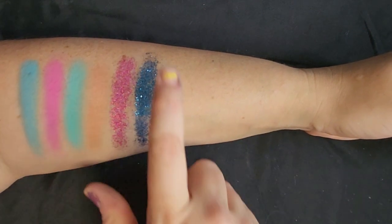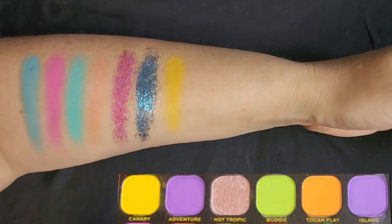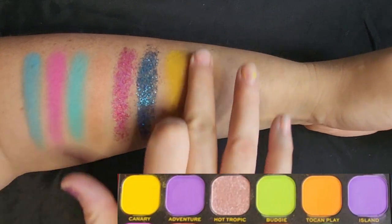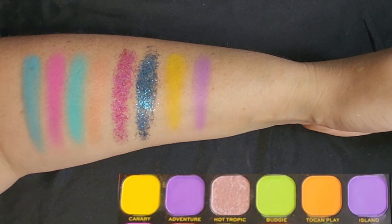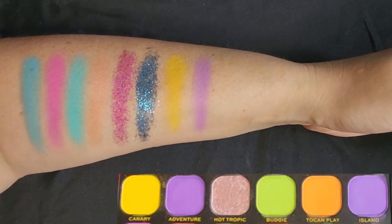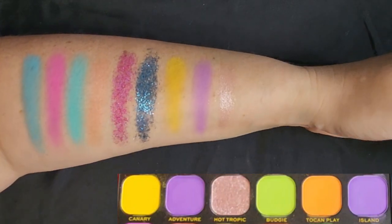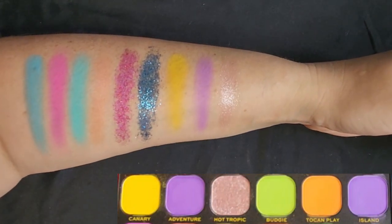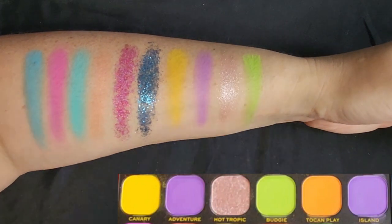Starting with the second row. First one's called Canary — really nice, solid yellow. Love that. Always good to have a nice pigmented yellow. Next one's called Adventure — really solid matte purple. Not sure if it's warm or cool, it's kind of neutral — I can see tones of both in it. This one's called Hot Tropic — shimmery pale pink. It's going to make a gorgeous inner corner for something. Next one — love the name — it's called Budgie, and it is a lime green. Very nice, solid lime green, matte.